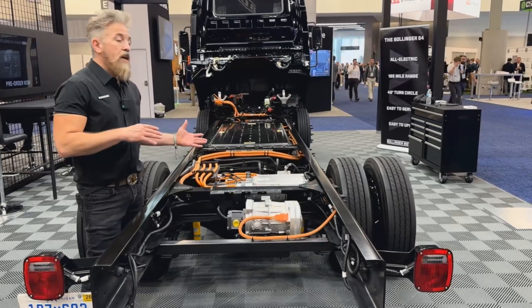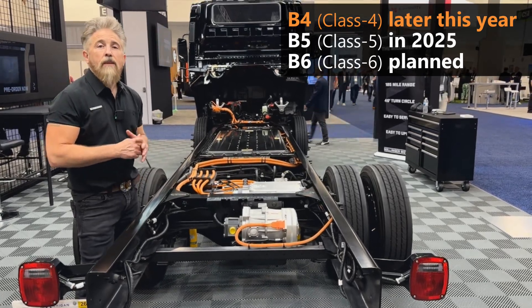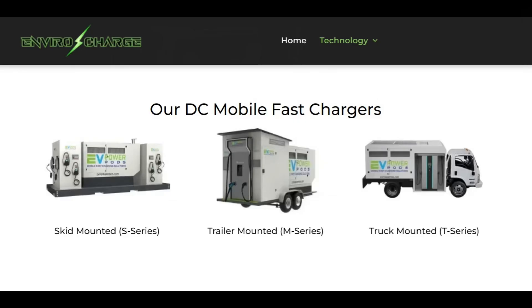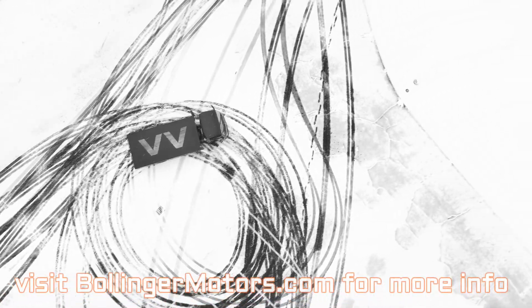Shortly after this vehicle comes out, we will be doing a sister vehicle — the B5. At the show, Bollinger announced a production order from Envirocharge, who will use the trucks for mobile charging solutions. The design takes advantage of the tidy packaging of the Bollinger B4, allowing the EV charger to be installed on the side. That's the latest from Bollinger Motors — thanks for the overview Jim, and congratulations to the whole team for the progress made on your badass electric trucks.